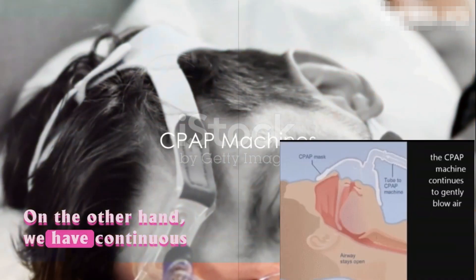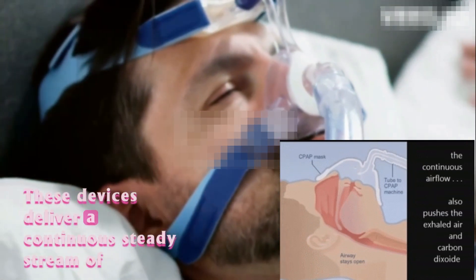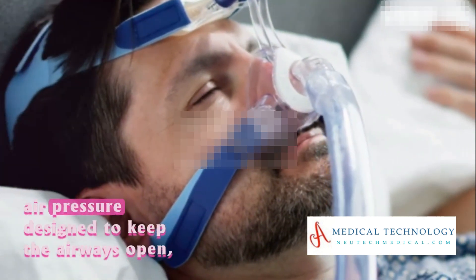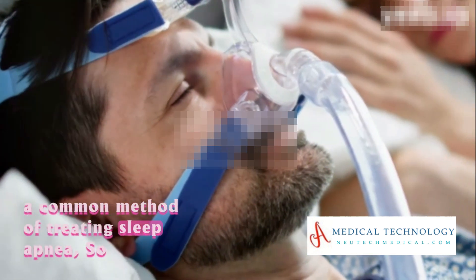On the other hand, we have Continuous Positive Airway Pressure machines, or CPAP. These devices deliver a continuous steady stream of air pressure, designed to keep the airways open — a common method of treating sleep apnea.